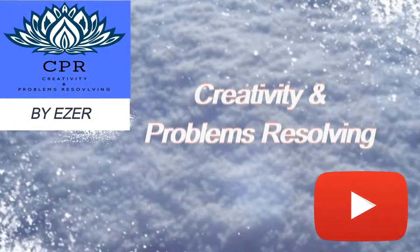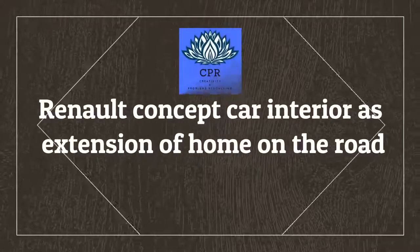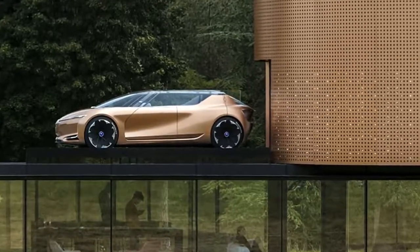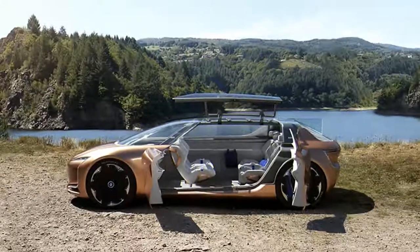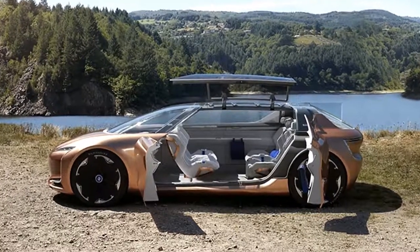Welcome to Creativity and Problems Resolving. Today, we will present: Renault Concept Car Interior as Extension of Home on the Road. The French car manufacturer Renault has approached Alexandre Gocca to design interior fabrics for Renault's Symbiose concept car, which was unveiled during the 2017 Frankfurt Motor Show.